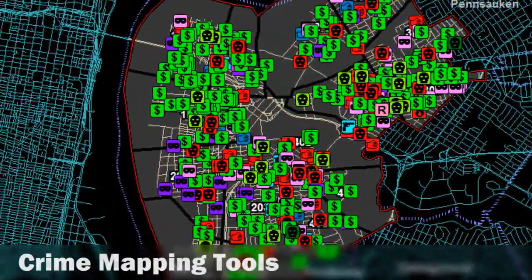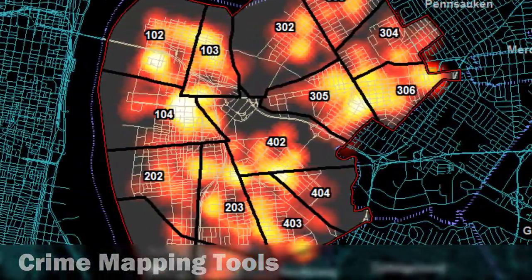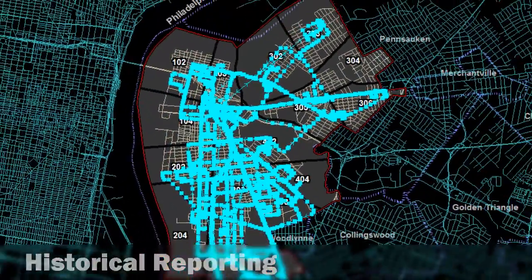You can create powerful crime maps including hotspot mapping with ThinkGIS. Track your fleet in real time or create breadcrumb trails of historical travel activity.